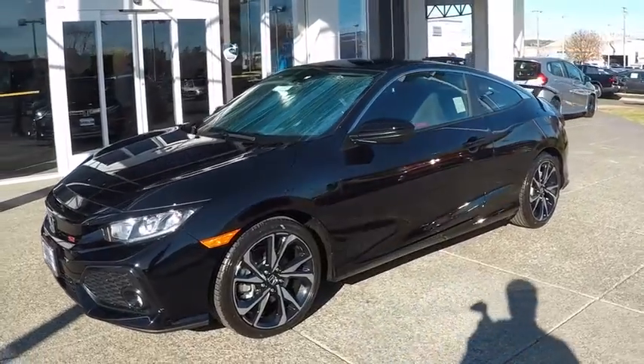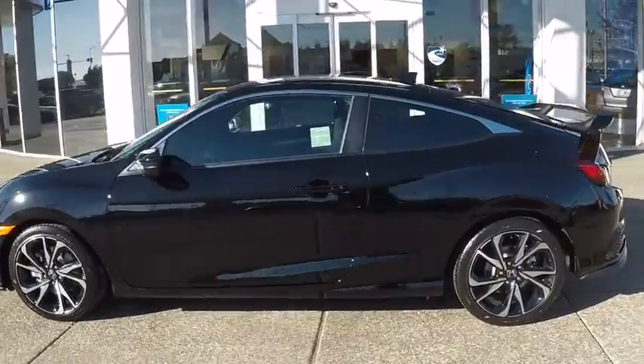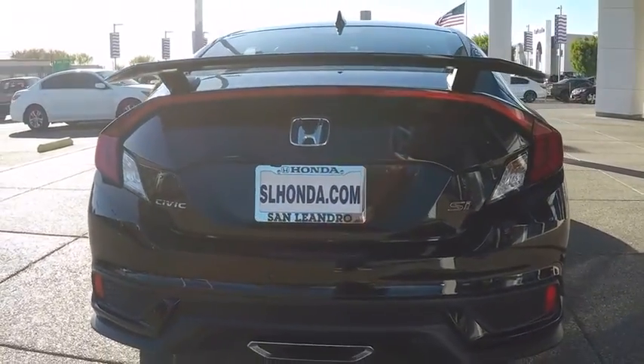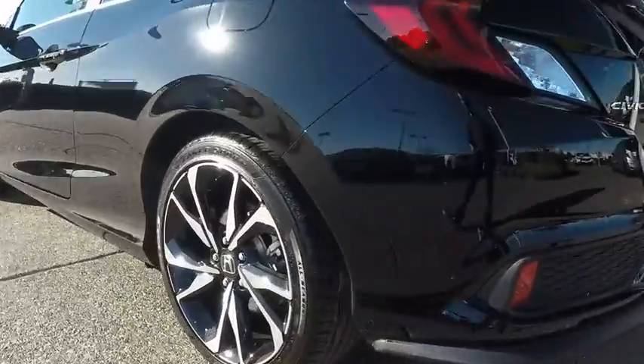Stop by and take a look at the 2019 Honda Civic SI. The Honda Civic SI is a perfect combination of sporty looks and performance to match. Sport seats, red accents, and a touchscreen deliver you with the look and feel you expect when getting behind the wheel of the Civic SI.